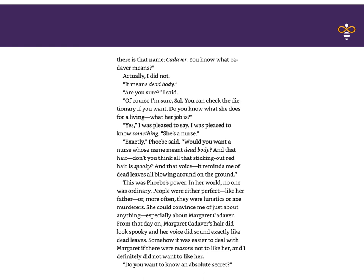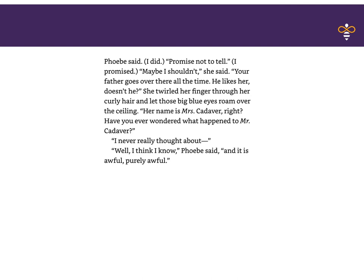Somehow, it was easier to deal with Margaret if there were reasons not to like her, and I definitely did not want to like her. 'Do you want to know an absolute secret?' Phoebe said. I did. 'Promise not to tell?' I promised. 'Maybe I shouldn't,' she said. 'Your father goes over there all the time. He likes her, doesn't he?' She twirled her fingers through her curly hair and let those big blue eyes roam over the ceiling. 'Her name is Mrs. Cadaver, right? Have you ever wondered what happened to Mr. Cadaver? I never really thought about it.' 'Well, I think I know,' Phoebe said, 'and it is awful — purely awful.' That ends our selection for today.